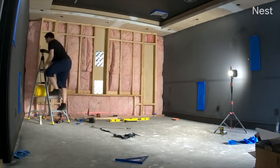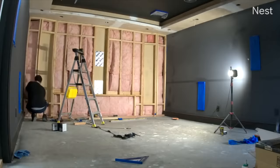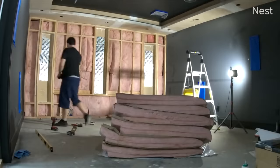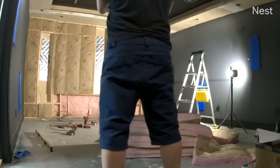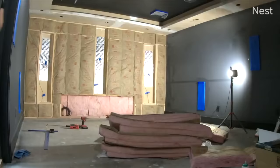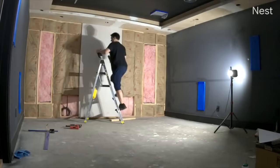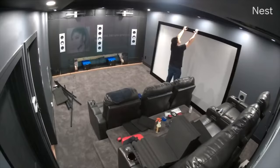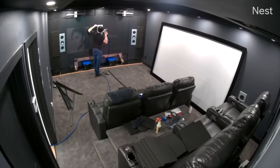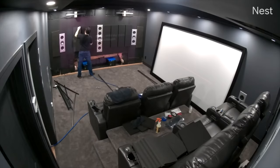The left and right speaker enclosures were built within the baffle wall such that they can be toed in, pointing closer to the center listening position. We added the same two layers of drywall with green glue in between to keep the baffle wall rigid and prevent it from resonating and acting like a giant speaker itself. We painted the entire baffle wall black to help reduce reflections behind the acoustically transparent screen.